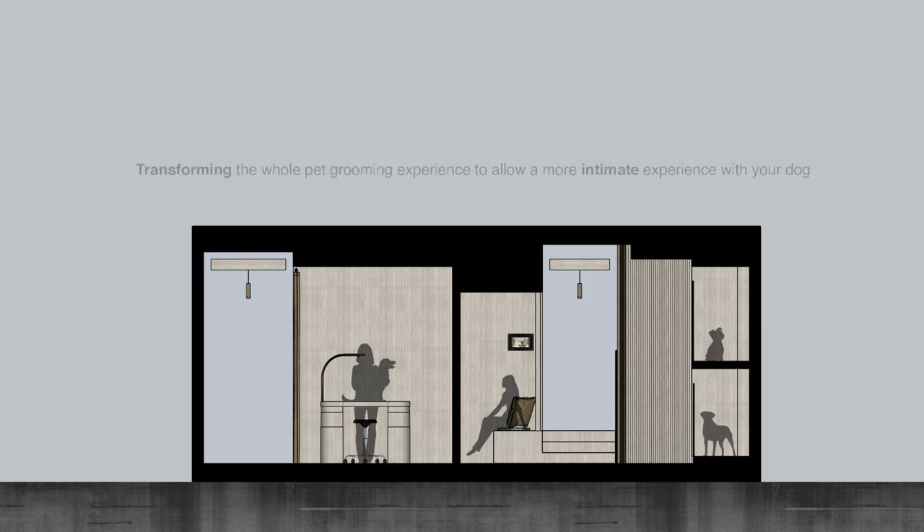Welcome to Bugs and Bubble, a pet grooming salon where I transform the whole pet grooming experience to allow a more intimate experience for the owners with their dog.